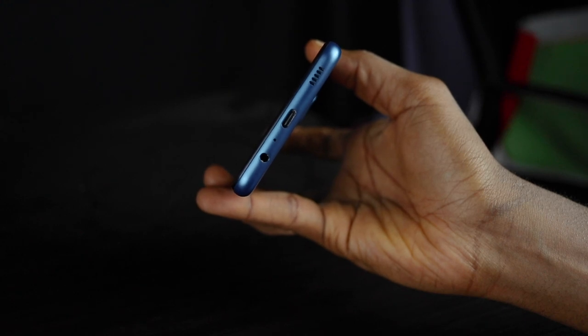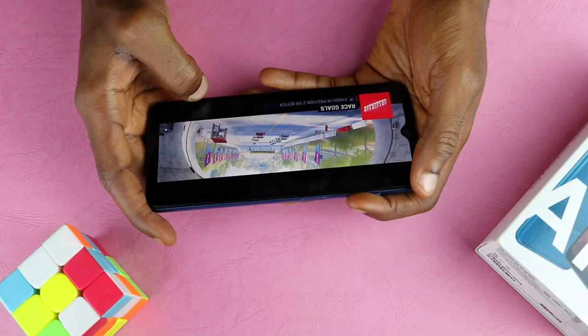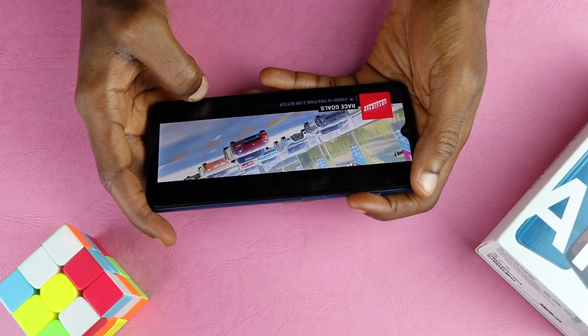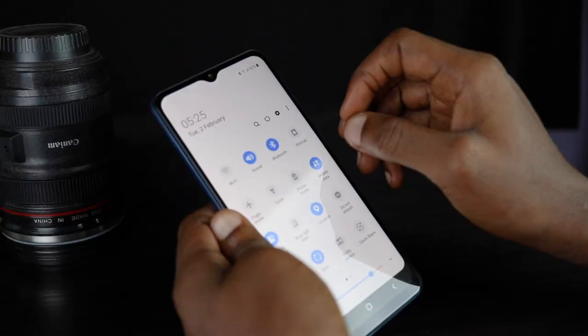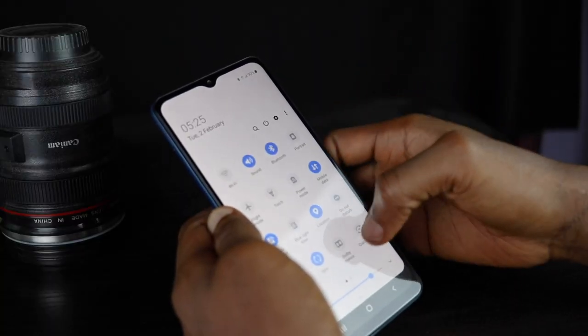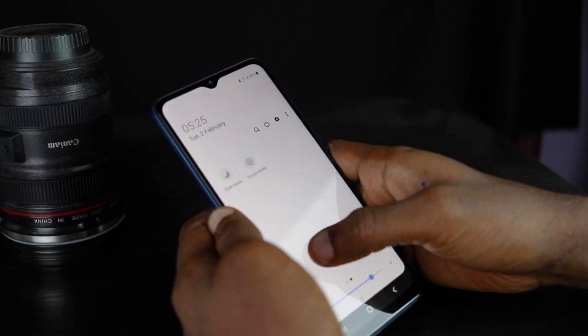There's a mono down-firing speaker on the Samsung Galaxy A12. It is not balanced and not the clearest, but it is loud enough and good for speeches and podcasts. There's a Dolby Atmos setting in the quick settings panel to improve audio quality. Call quality is great — I was able to hear and be heard loud and clear.